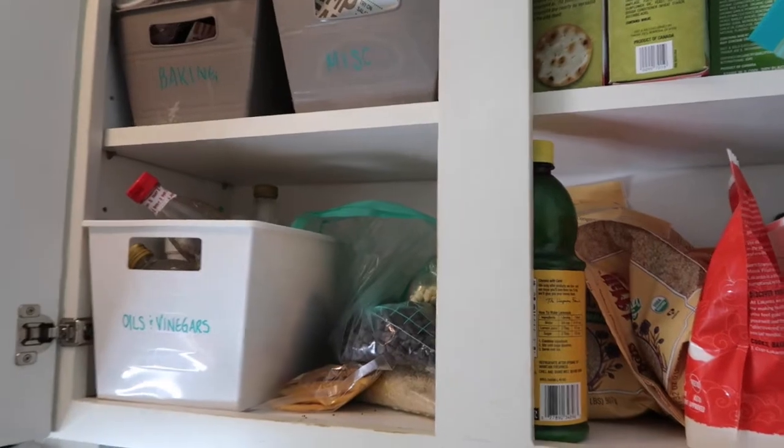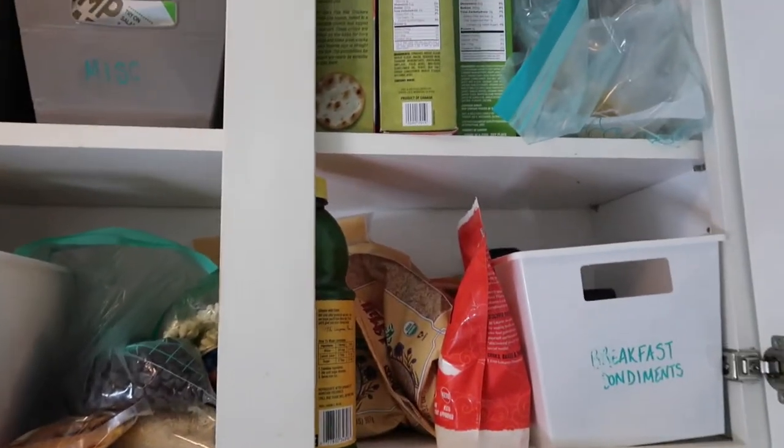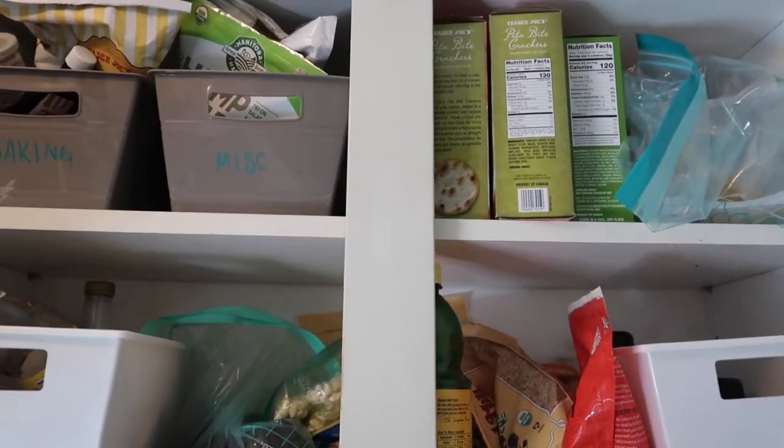What I'm going to do is pull everything out, get rid of things I don't need or that are expired, and then reorganize it. If this is your first time on my channel, welcome! Please give me a thumbs up if you like videos like this, and if you'd like to see more, hit that subscribe button below. With that said, let's start cleaning up this mess!